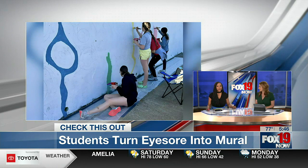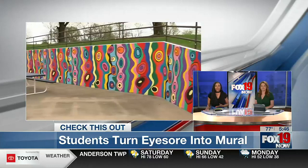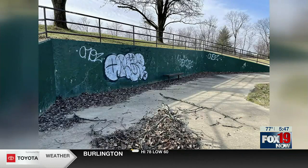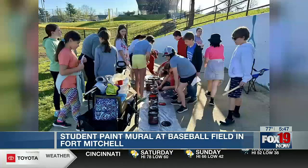Students at Beechwood Elementary came together today to turn an eyesore into a work of art. A wall littered with graffiti near the baseball field at General Ormsby Mitchell Park was transformed into a mural, and we got a sneak peek ahead of the grand opening. This is what park goers used to be greeted with as they approached the baseball field at General Ormsby Mitchell Park in Fort Mitchell. Now it's dawning a new look after the city partnered with a Beechwood Elementary art teacher and her students.